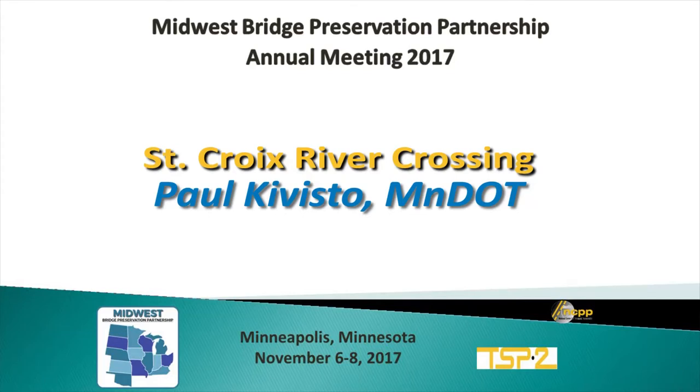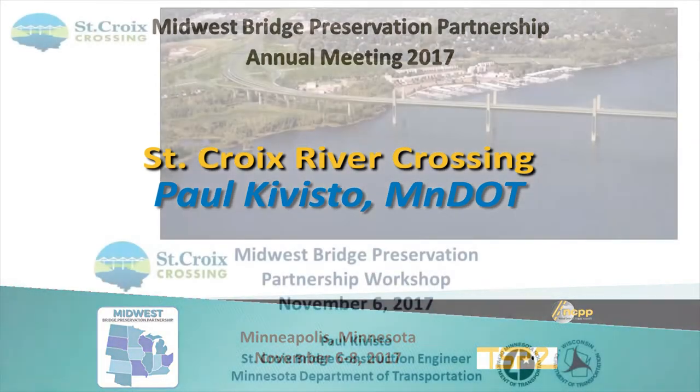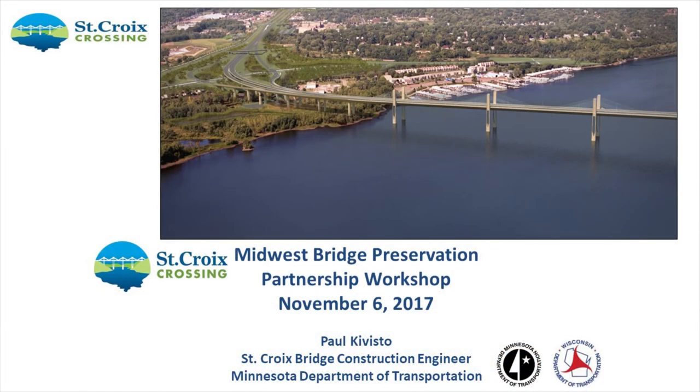I'm going to be talking about something totally different. This is a brand new bridge and it's something that we are building for 100 years minimum. Hopefully some of the things that we're going over here will show how we're going to manage to get a 100-year bridge across the St. Croix River.